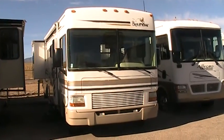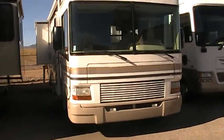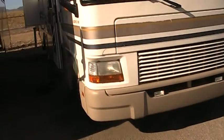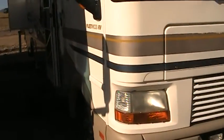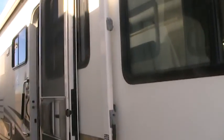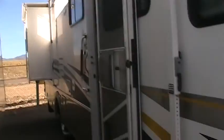Hey, it's Josh with Gateway RV. I'd like to take some time and take you around this 2001 Fleetwood Bounder 31W — just under 19,000 miles on it, powered with a Ford Triton V10. It's a two-slide unit. The exterior, for being a 2001, is in great shape. It does have your obvious cracking and peeling in the striping, but the body itself is in just great shape.